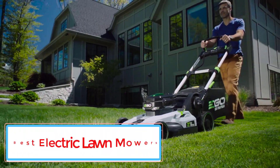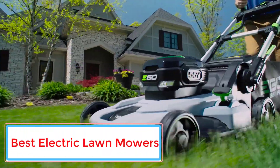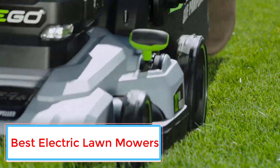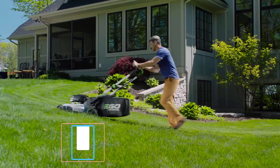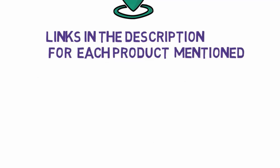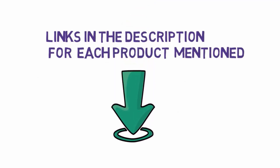Are you looking for the best electric lawnmowers? In this video we will look at some of the 5 best electric lawnmowers on the market. Before we get started, we have included links in the description, so make sure you check those out to see which one is in your budget range.